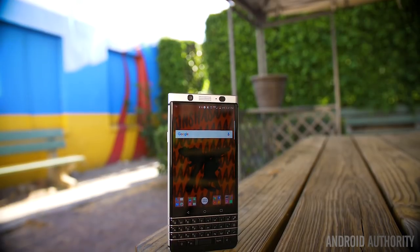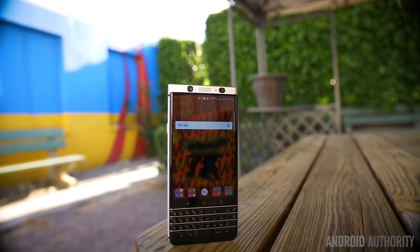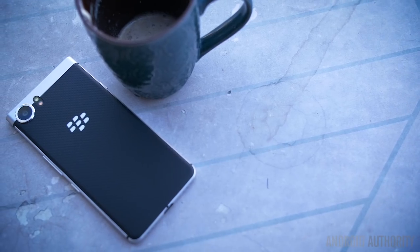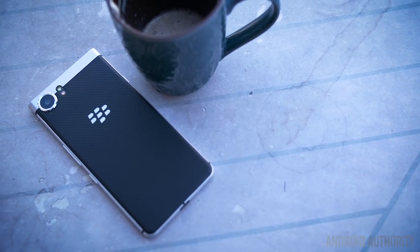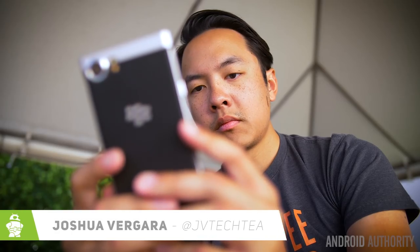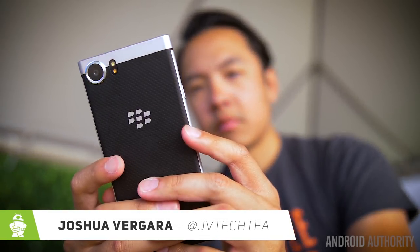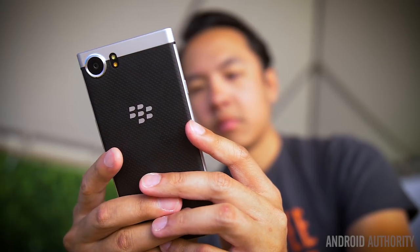BlackBerry is back with their 2017 entry that doesn't shy away from its roots, and thus does not shy away from its true identity. The result is a phone that simply just gets stuff done. It's Joshua Vergara — this is the productivity-focused, keyboard-toting BlackBerry Key1.